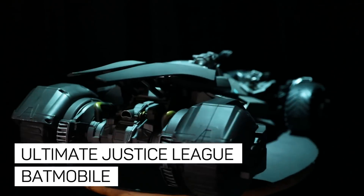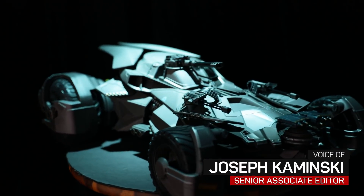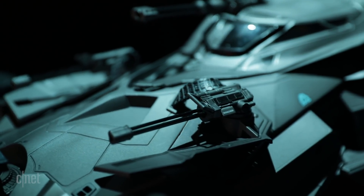This is the ultimate Justice League Batmobile for the upcoming Justice League movie. This massive car is controlled by either an iOS or Android device and comes with a 9.9 volt rechargeable battery.